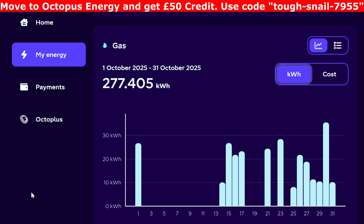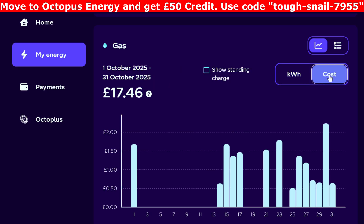And finally, on to the gas. The heating's been on a little bit more towards the end of the month, although we did use a little bit of electrical heating as well. For October: 277.405 kilowatt hours of gas at a cost of £17.46, not including the standing charge. I'm still on the fixed tariff — the new flexible gas rate is slightly lower, but the standing charge is slightly higher, so I'm slightly better off still on this fixed tariff.